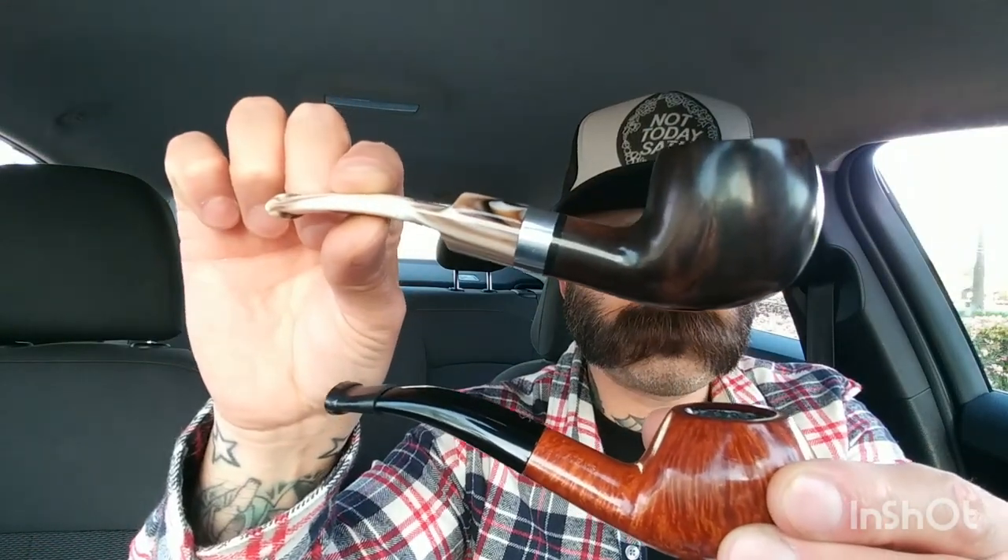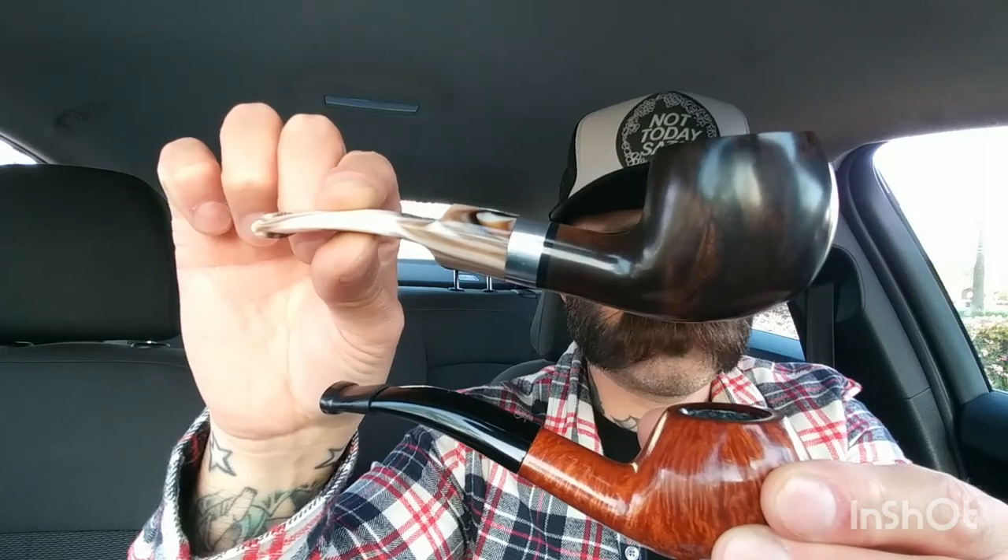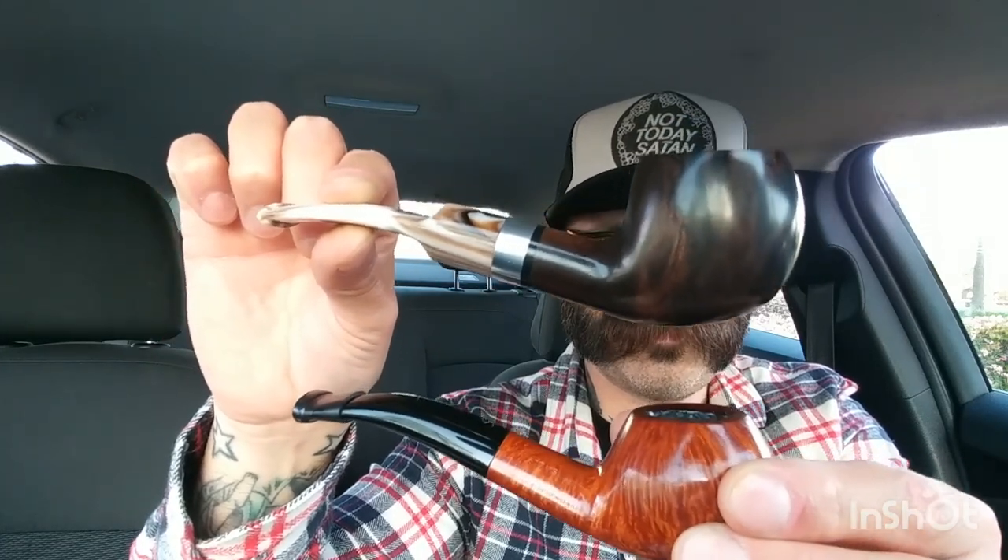It was very similar to the 673 shape, which is my favorite shape — if you've been watching my videos you know the 673 is my favorite. So I picked up this little guy. Pretty much the same shape, so I figured, hey, why not? When I saw it I asked if I could look at it.